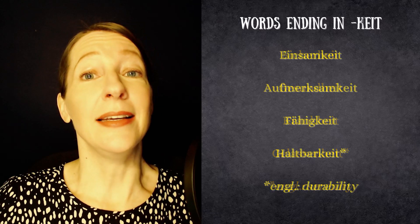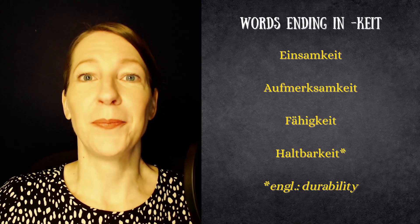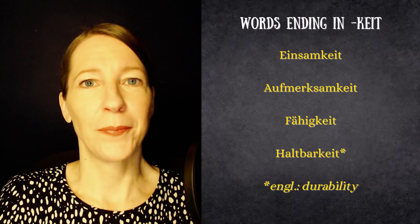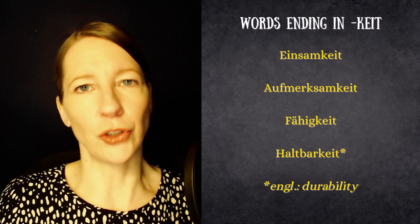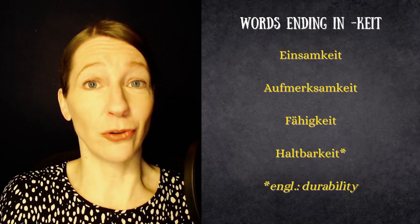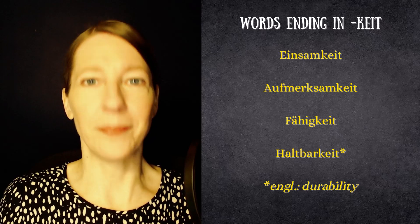The next category is feminine words that end in -keit. Examples include: Einsamkeit, meaning solitude or loneliness; Aufmerksamkeit, meaning attention; Fähigkeit, meaning skill; and Haltbarkeit, which means that something lasts a certain time — we use that with food. Foods usually have a Haltbarkeitsdatum, which is the expiry date printed on the label. Haltbarkeit.